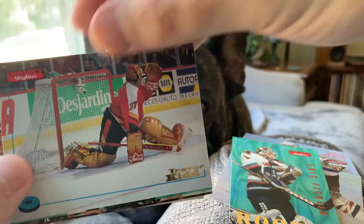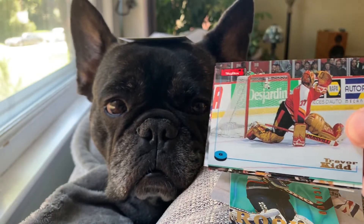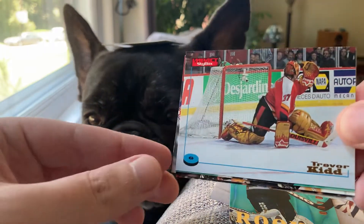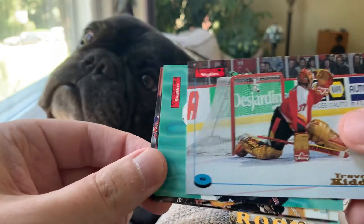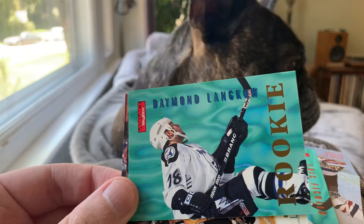Here's another nice goalie shot — Trevor Kidd. Leo's getting blocked out of his frame here. Trevor Kidd with the nice retro brown pads. And yep, there goes the card — sorry about that, buddy. That was probably pushing it.